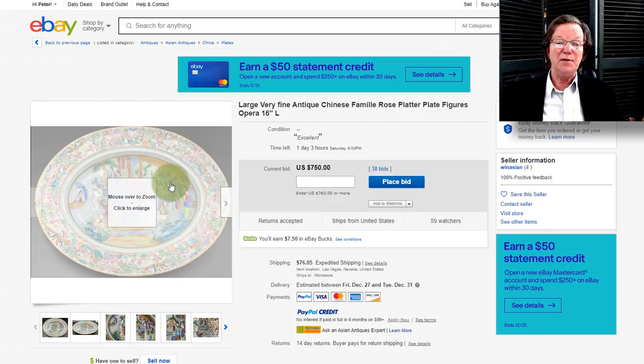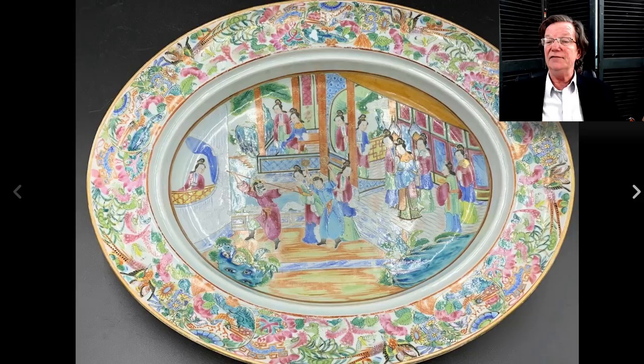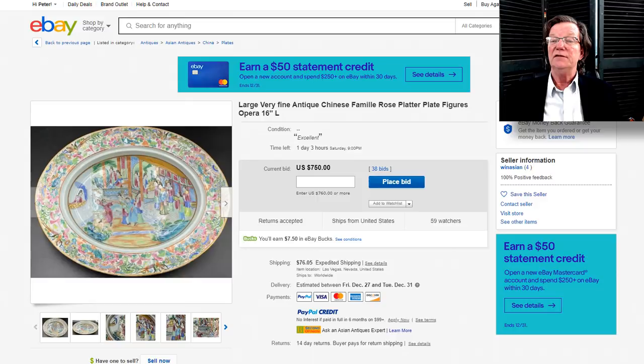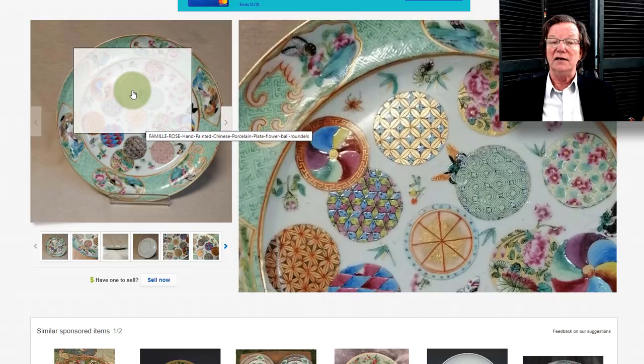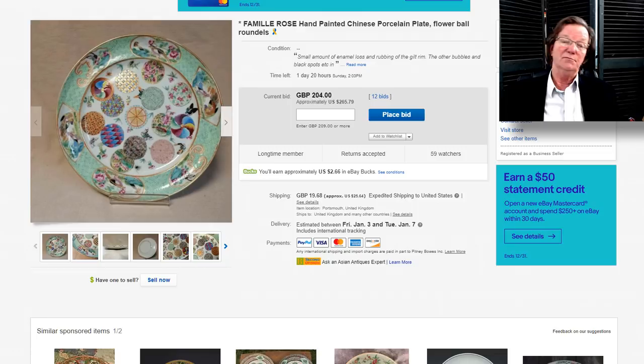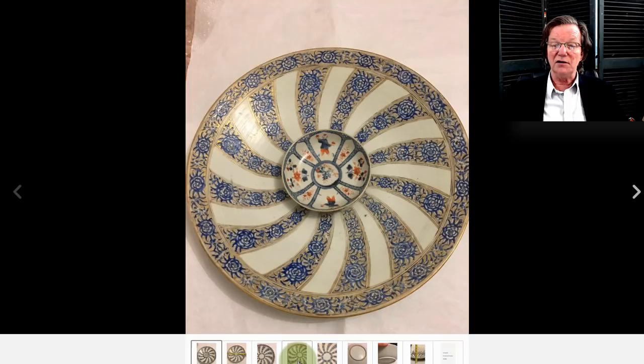On eBay: a big famille rose platter — a meat platter that would have originally had a reticulated liner fitting into the slot running around the outside. It's missing that, but it's already up to $750 and closes tomorrow — it's very well done. And the silk ball plate is relisted — already back up to $265, closing Sunday. It was probably relisted due to non-payment. If you want to do something nice for a hospice organization, chase this plate — you're buying yourself something nice and helping people at the end of their lives.